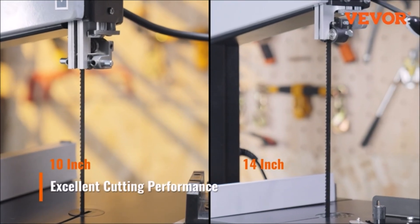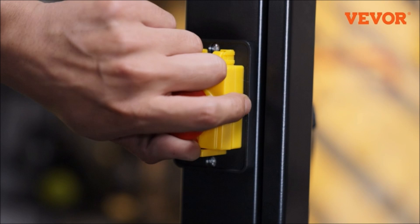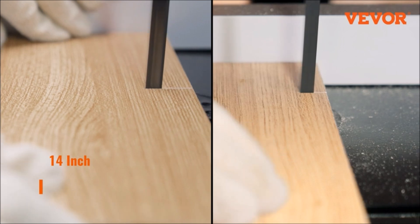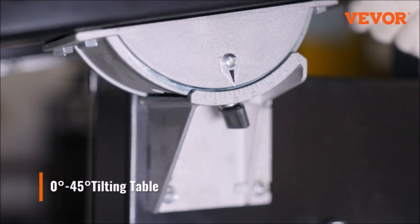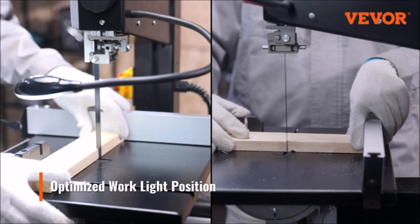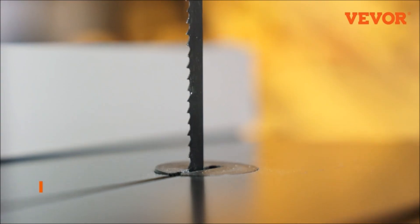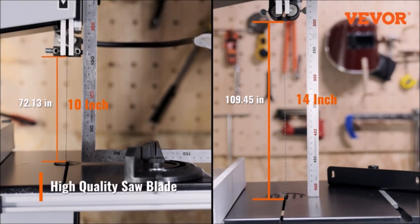The Vever band solid stand woodworking bandsaw is ready to tackle various materials including wood, metal, copper, aluminum, and plastic. With a maximum cutting height of 6 inches, a maximum throat width of 9.65 inches, and a saw blade length of 72.13 inches, it offers versatility and efficiency. The powerful 1/2 HP, 370-watt motor delivers overheat protection and two-speed adjustability ranging from 1,100 RPM to 560 RPM. Its tilting table, adjustable from 0 to 45 degrees, facilitates multi-angle cutting, while the optimized work light ensures precise operation. Maximize your workspace with the stand featuring storage space for easy tool access and a connected dust collector for a clean job site.